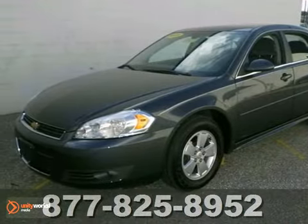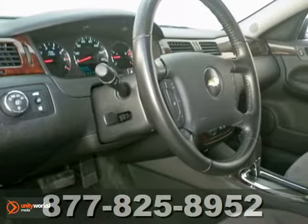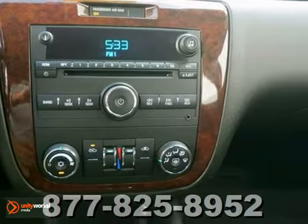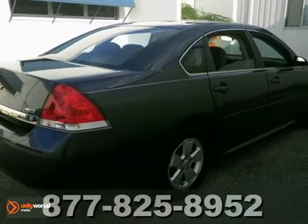Here's a 2011 Chevrolet Impala. If you're looking for a reliable sedan with plenty of passenger room and cargo space, good fuel economy and good power, this Impala will fit the bill. You'll appreciate its smooth ride and accessibility of the controls. And with only one previous owner, it won't be here long. Come in for a test drive.